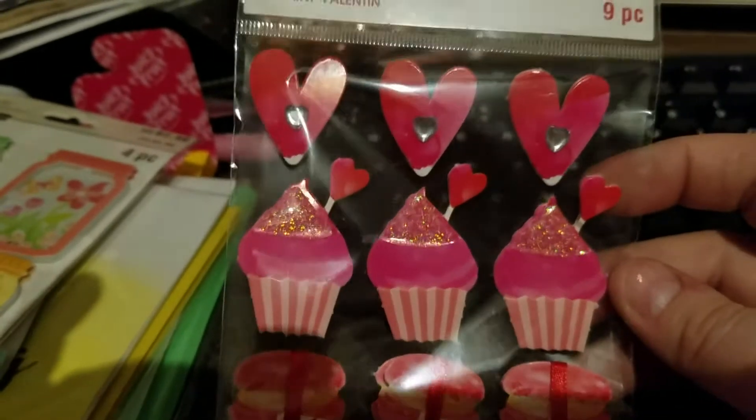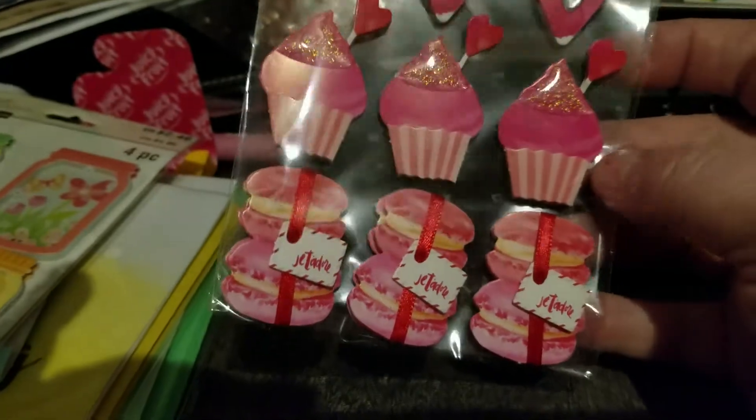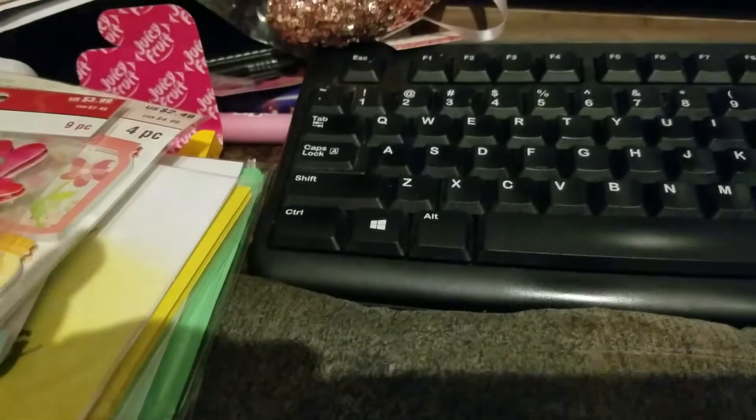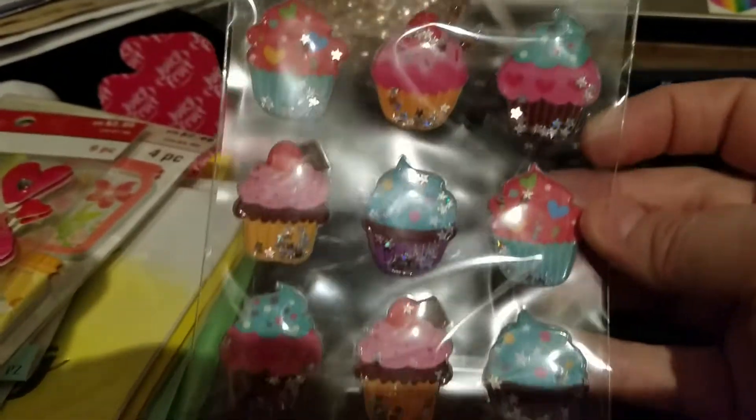This was the only stickers they had. And then I also picked up these shaker stickers - these were $1.99 after the coupon.